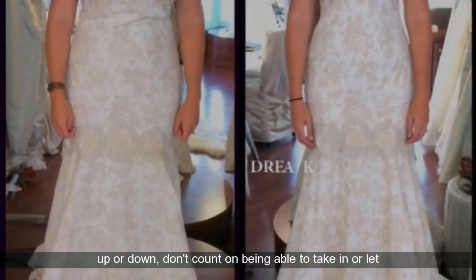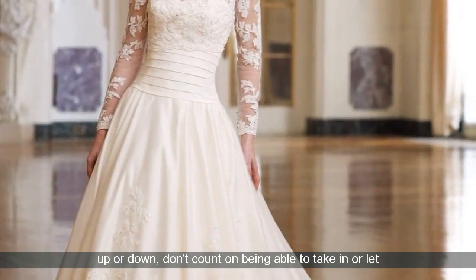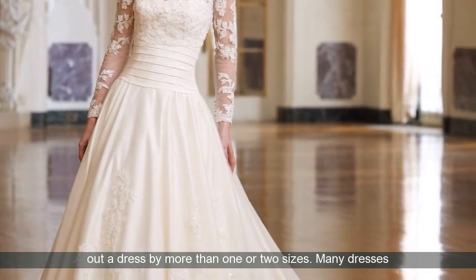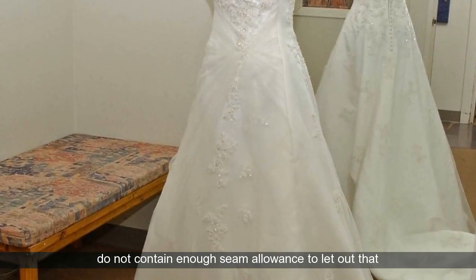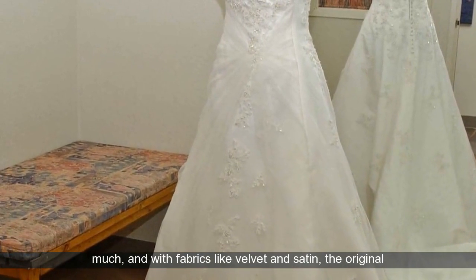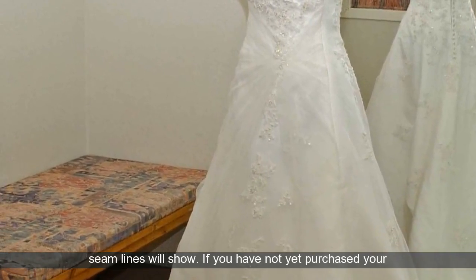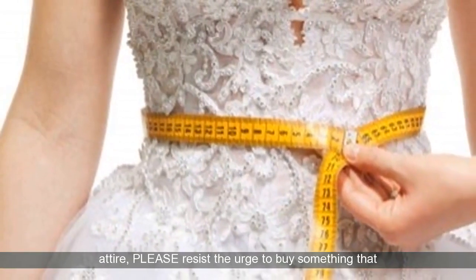While it is often possible to size a dress up or down, don't count on being able to take in or let out a dress by more than one or two sizes. Many dresses do not contain enough seam allowance to let out that much, and with fabrics like velvet and satin, the original seam lines will show.